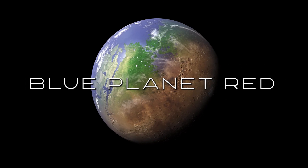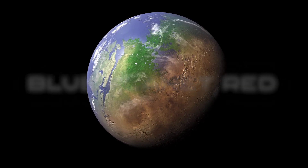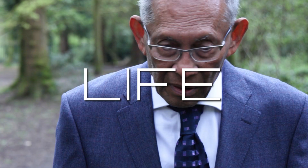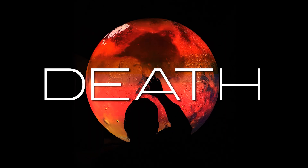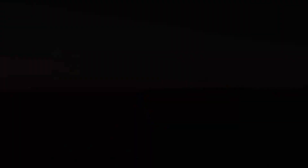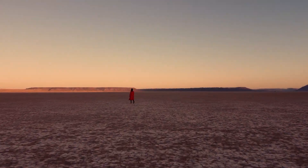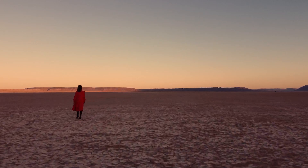This is the first episode in the continuing series of Blue Planet Red, an award-winning documentary film on the history, evidence for life, and catastrophes that contributed to the death of Mars. The documentary includes interviews with NASA's lead astrobiologist, university professors, aerospace industry scientists, and independent researchers. If Mars was like Earth in the distant past, could there still be life there now? What happened to it? And what turned a blue planet red?